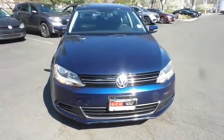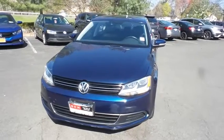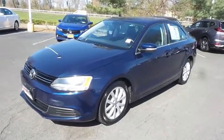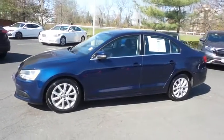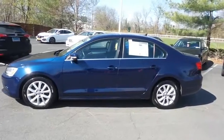Here we're taking a look at a beautiful 2013 DCH Economy pre-owned Volkswagen Jetta SE sedan finished in Tempest Blue metallic paint with black leatherette seats, powered by a 2.5 liter five-cylinder engine and a six-speed automatic transmission, equipped with a power moonroof and 16-inch alloy wheels.